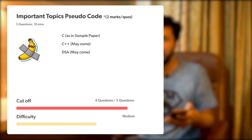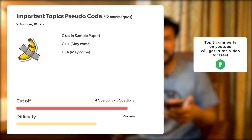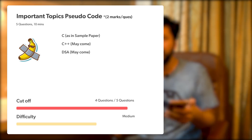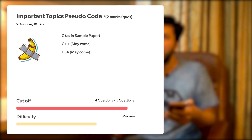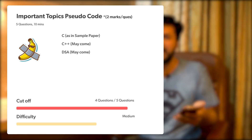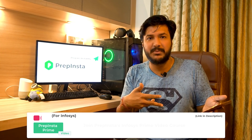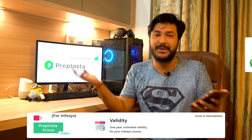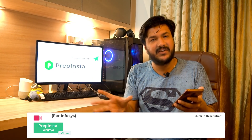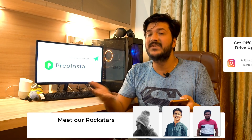All previous sections carry one mark per question, but Pseudo Code carries two marks per question — 5 questions in 10 minutes. In the sample paper, all questions were based on C, but to be safe we've also included C++ and DSA courses in our Infosys prime video courses. Since this is the first time the pseudo code section appears, we don't want students to be unprepared if C++ or data structures questions appear, as we've seen in Capgemini and Accenture.